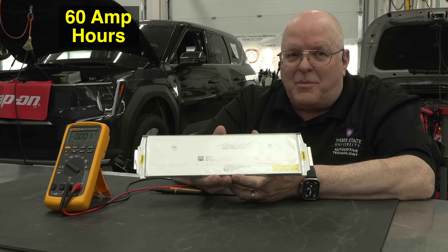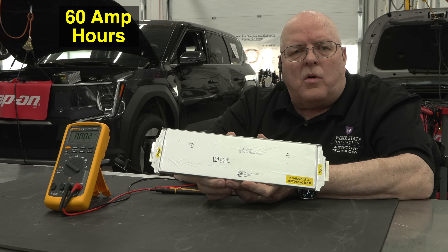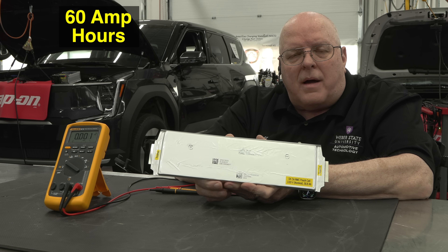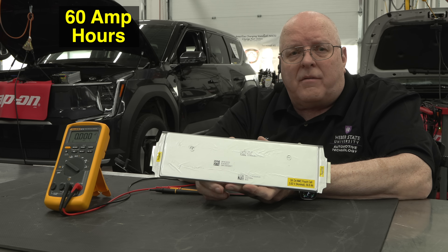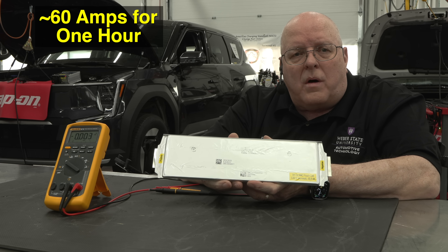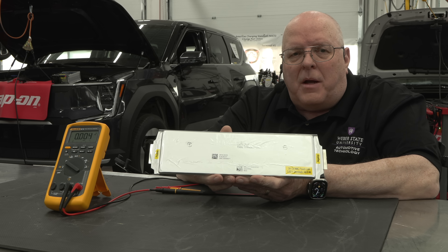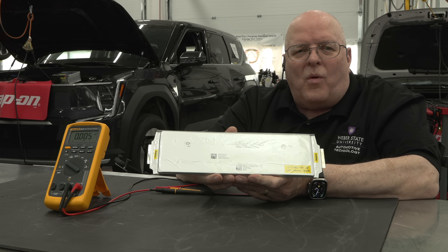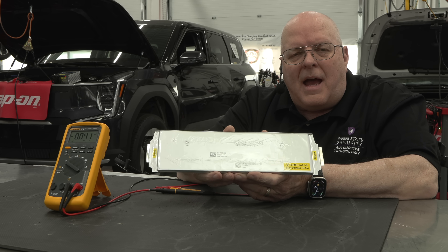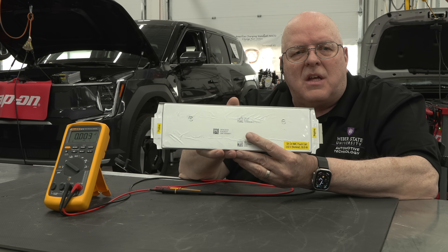60 amp hours is a pretty good rating for this size of pouch cell. As an example, on my own personal electric vehicle it uses 60 amps to drive 70 miles per hour down a flat freeway in northern Utah, so at 60 amp hours I could drive for approximately one hour. On this big Kia EV9 you need to drive farther than just one hour before recharging, so they increase the amp hours by adding more cells in parallel.